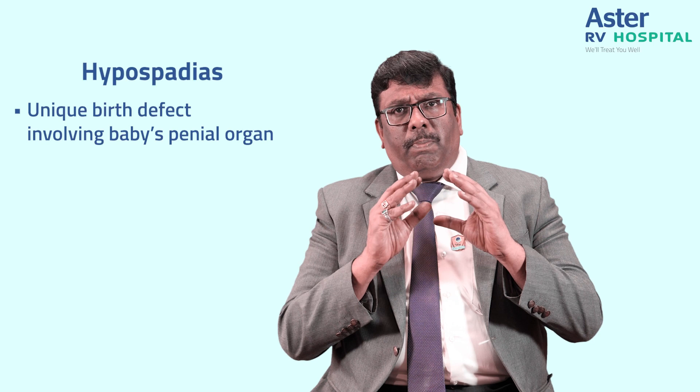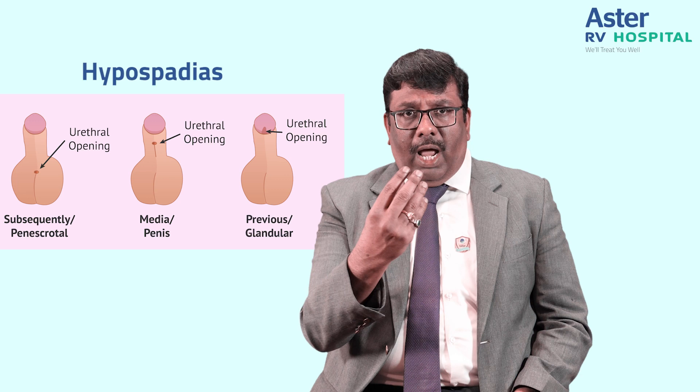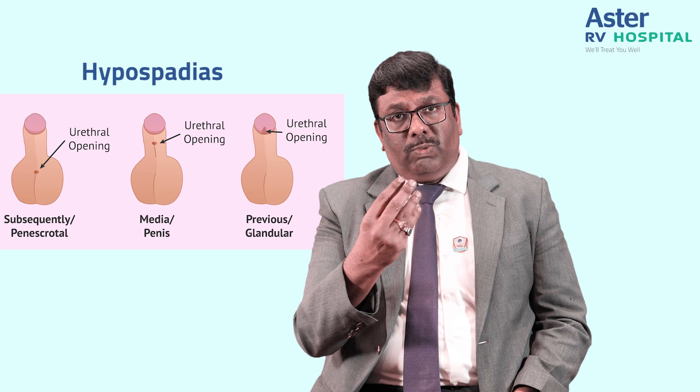Hypospadias is comparatively a rare condition. It is a unique birth defect involving the baby's penile organ, present at birth. Hypospadias means that the opening of the urethral orifice is not at the tip — it opens at the under surface of the penis. It can be at various levels: mild, moderate, and severe.